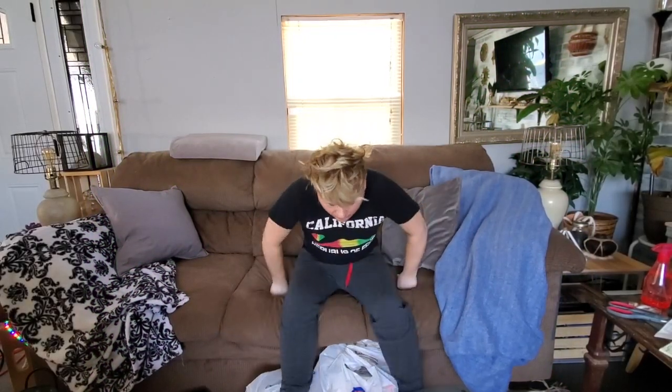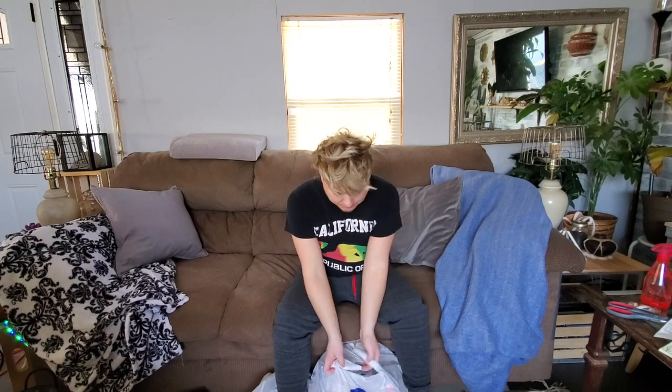Hey guys, welcome back to my channel! I just wanted to do a quick little haul video. I went over to Hobby Lobby and got some things that were on sale. If you like any of my home decor and you want to maybe copy what I'm doing, you'll definitely like this video. I picked up a lot more stuff for my boho theme that I'm going for.